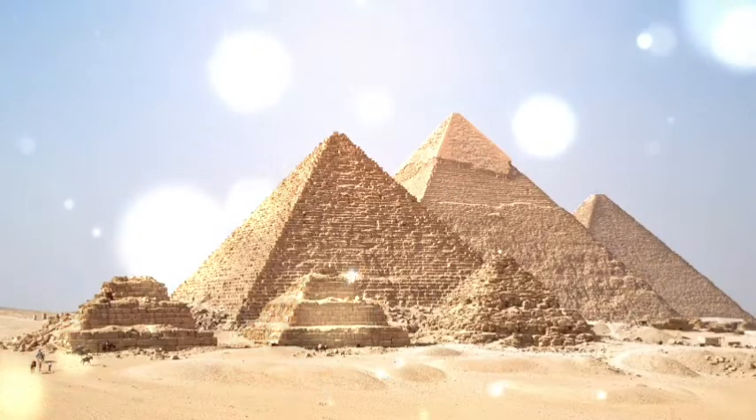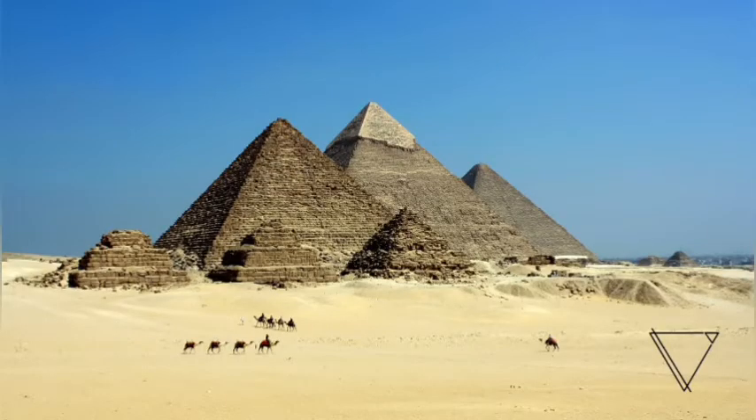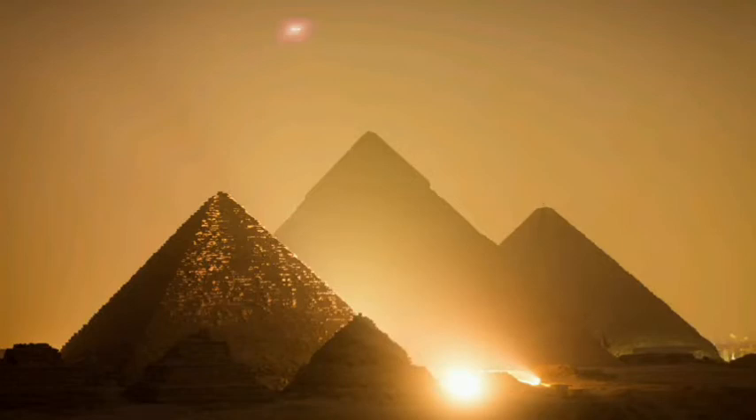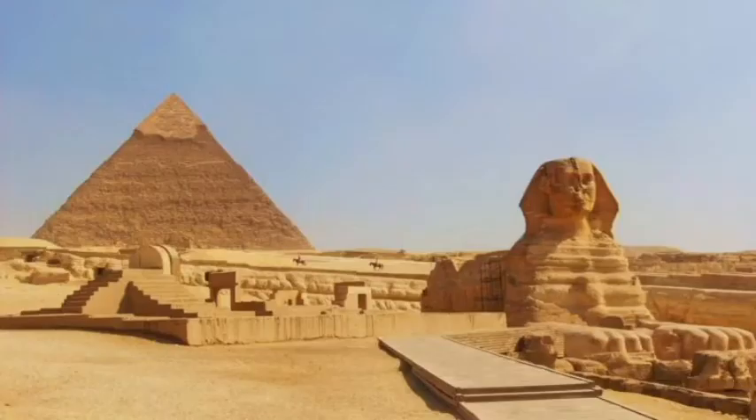Inside the main chamber of the Great Pyramid lies a granite coffer, which seems perfectly normal until you realize it is made out of one solid piece of granite that is far too large to have fit down the passageway you just squeezed through. This realization has led historians and archaeologists to believe that the Great Pyramid was built around the coffer rather than it being brought inside.